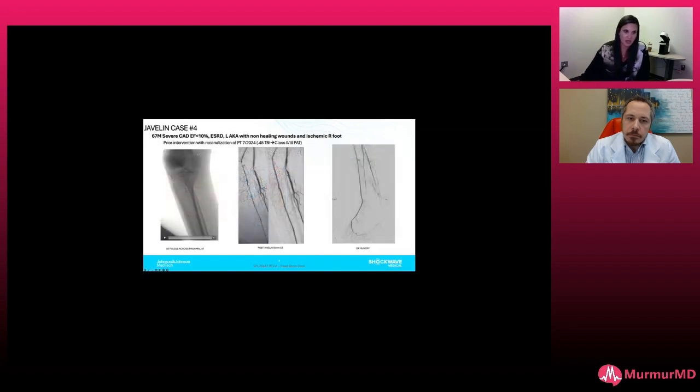We got across this proximal AT with a wire — not surprisingly, nothing would cross. We brought Javelin up, and you can see we're just giving forward pressure, and you can slowly see the catheter advance and jump forward as it reaches those really difficult areas. Even though Javelin is not a balloon-based therapy, you can see that we've got some luminal gain in that anterior tibial artery — it did create a micro-channel of a lumen for us.